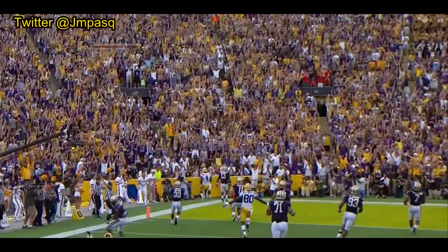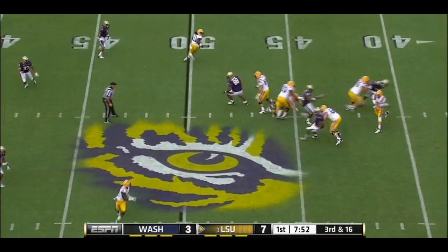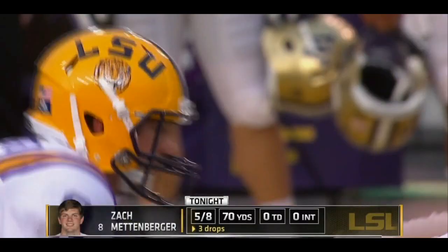He's unblocked, but he can't make the tackle. Third and 16. Mettenberger on a crossing route, and a nice open field to numbers.